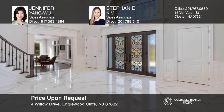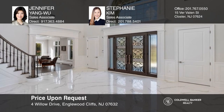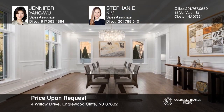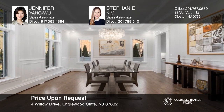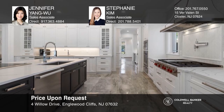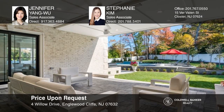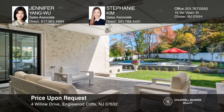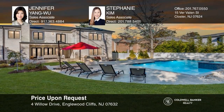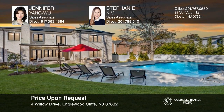Check out this custom-built luxury home in prestigious Inglewood Cliffs, boasting a grand foyer, private elevator, sauna room, gourmet kitchen with butler's pantry, fabulous primary suite with fireplace, glass balcony, and dreamy closets. Enjoy the oversized private yard with a heated pool, outdoor kitchen, and covered patio. Come see it today with Jennifer Yang Wu and Stephanie Kim.